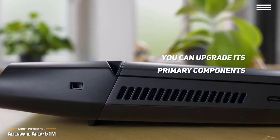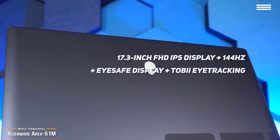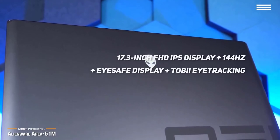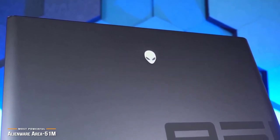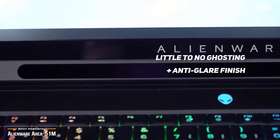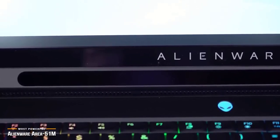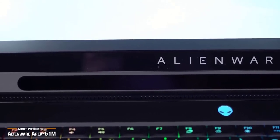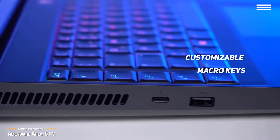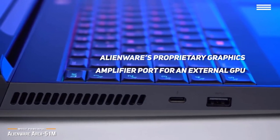That's just not something you can do with the vast majority of gaming laptops on the market right now, whether they're thin or thick. Its 17.3-inch FHD IPS display features a 144Hz refresh rate, iSafe display tech, and Tobii eye tracking, and it's great for gaming. It's fast, with little to no ghosting, and the glare finish helps cut down on reflections. It's not the brightest screen, but it's about average for gaming laptops. Its keyboard has customizable macro keys and full RGB lighting options, and has the standard set of ports you'd expect on a gaming laptop, plus Alienware's proprietary graphics amplifier port for an external GPU.